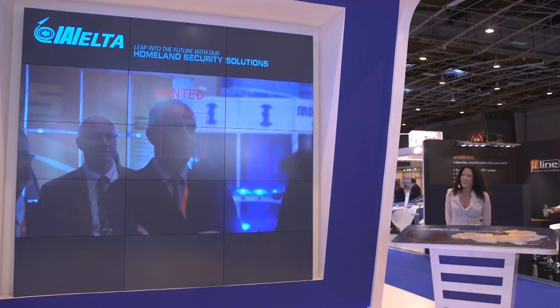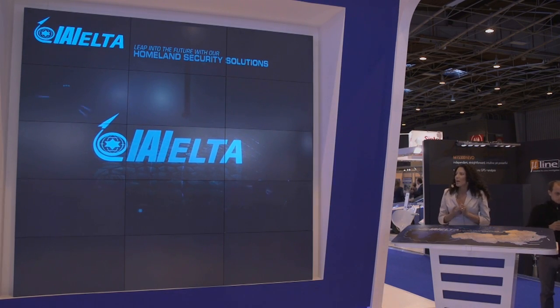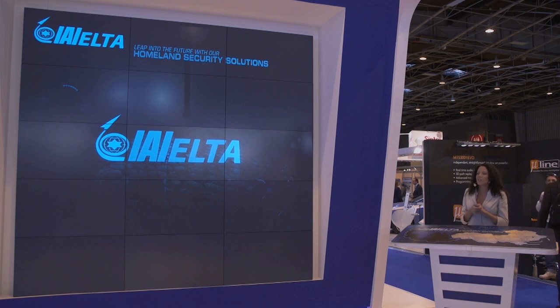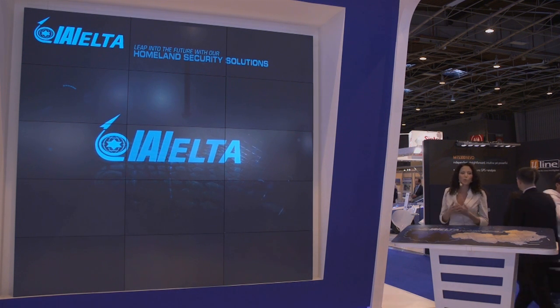In short, in a nutshell, that was one example of our law enforcement capabilities. I thank you for being with us. Grab an IAI representative and ask anything you may have about our HLS solutions. For now, enjoy the rest of your day. Bon voyage!